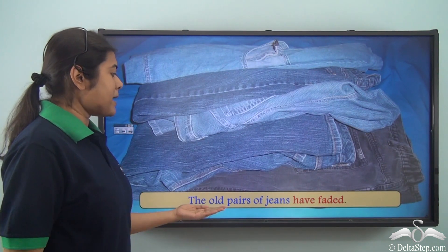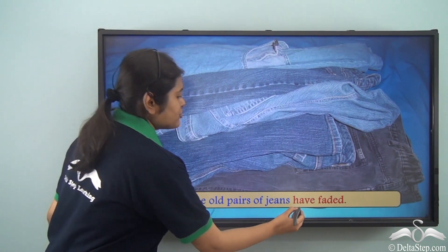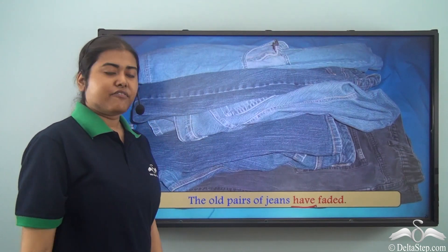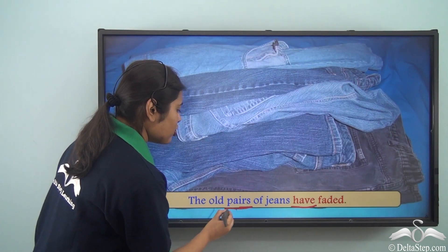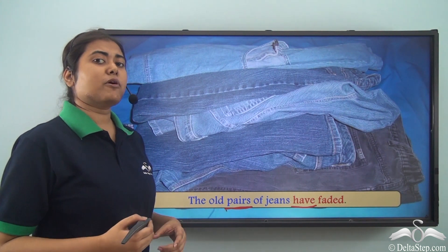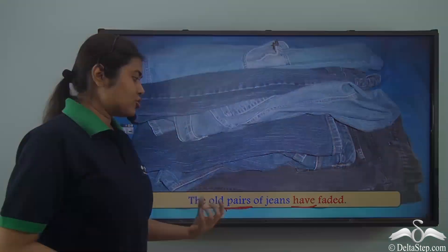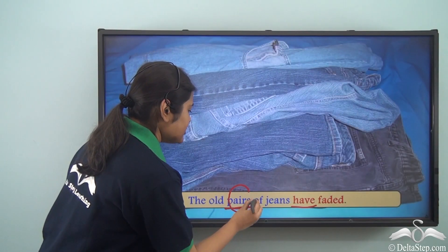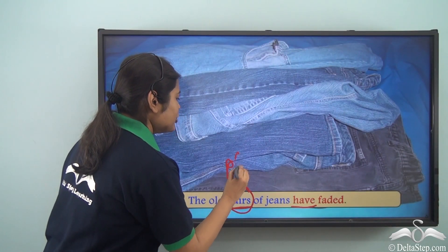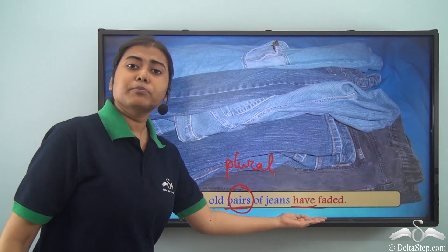Now if I say 'The old pairs of jeans have faded,' we use a plural verb. Why? Because here we say 'pairs,' not 'pair' — we are talking about many pairs. So 'pairs' denotes plural, and hence we use a plural verb.